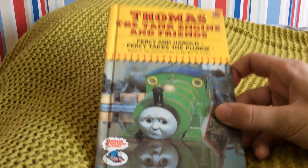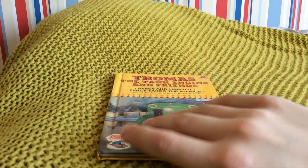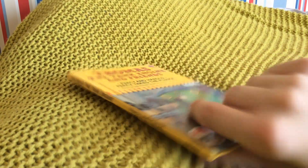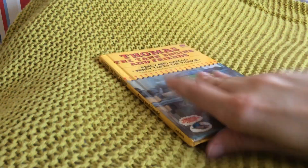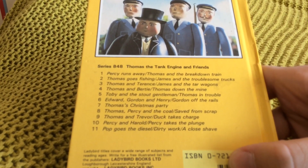It is Thomas the Tank Engine and Friends: Percy and Harold and Percy Takes a Plunge by Ladybug. Here's the front, spine and the back. And those are the other books you could get at the time.